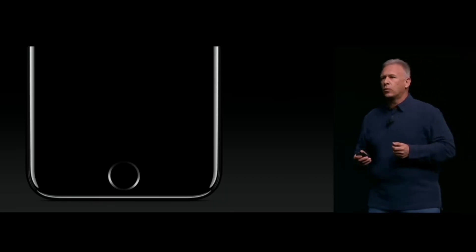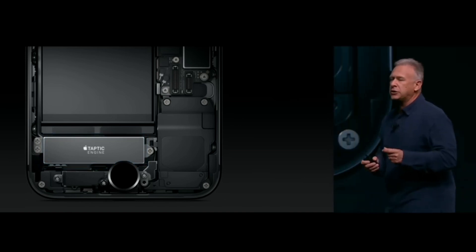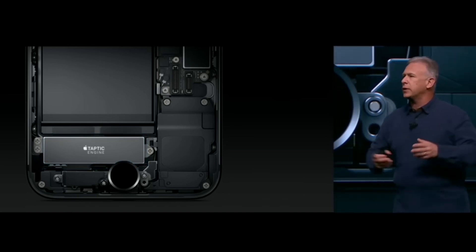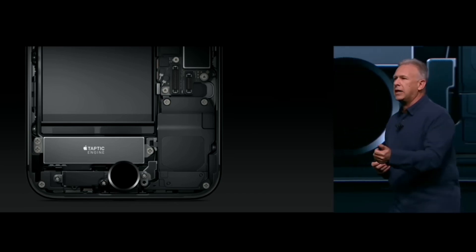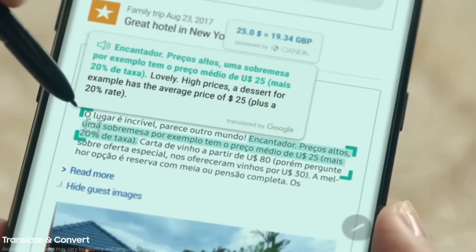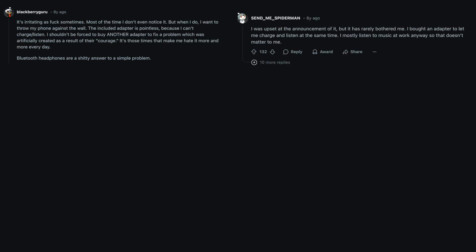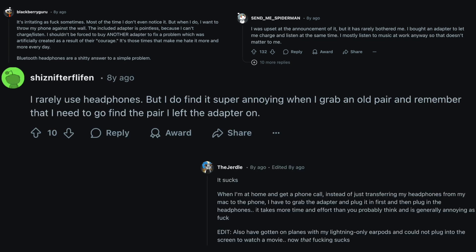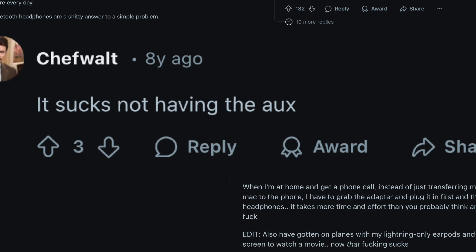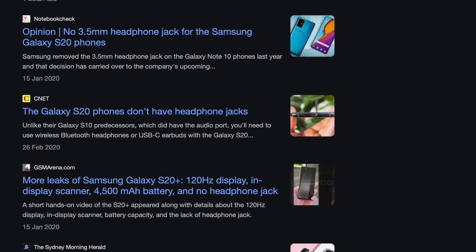Apple removed the 3.5mm jack from the iPhone 7 in 2016. And while they claimed it was to free up space for more advanced features like water resistance and the Taptic Engine, let's be honest — we all know that's a cap. Proof is, both the S8 and Note 8 had headphone jacks, and they were both IP68 rated. They just wanted to push wireless audio, specifically AirPods. And at first, a lot of people were obviously furious over this. They mocked Apple for removing a feature that was still useful. And soon enough, their competitors followed this trend, only to do the same thing a few years later.